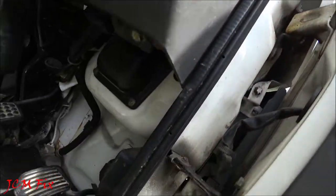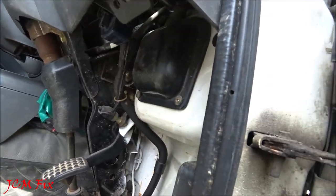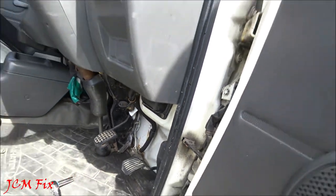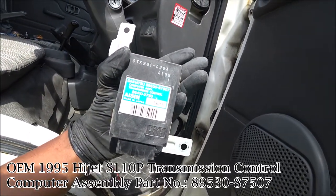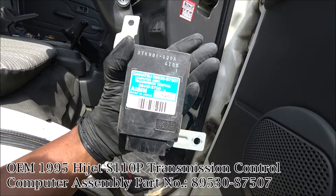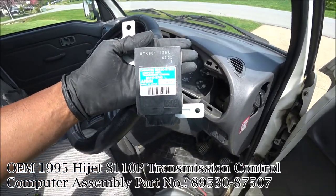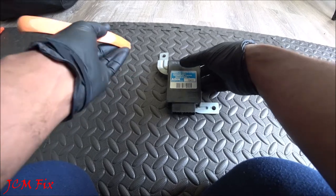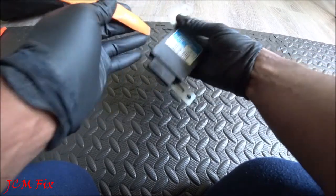For the bottom clip you just have to stick your hand right up in there. This is it — the transmission control computer assembly for the 1995 Daihatsu HiJet. Let's go ahead and open it up. Now we're inside and the next step is to remove the metal casing.